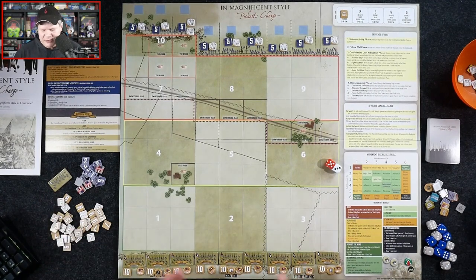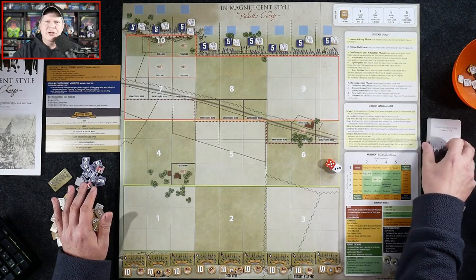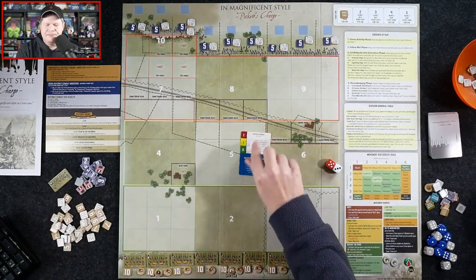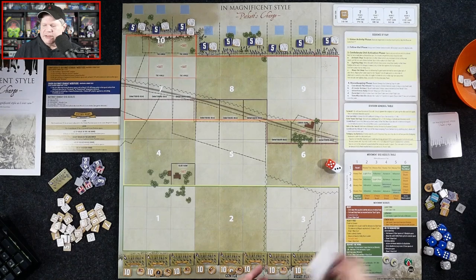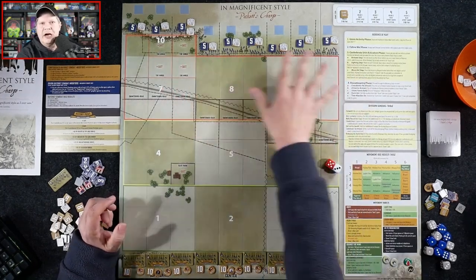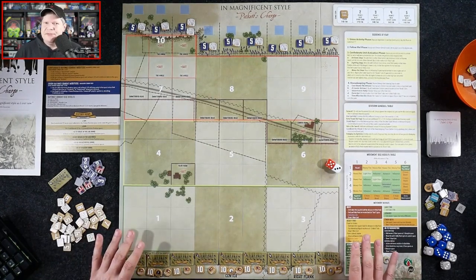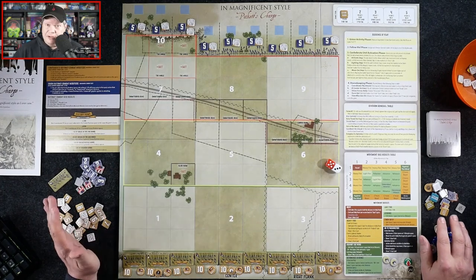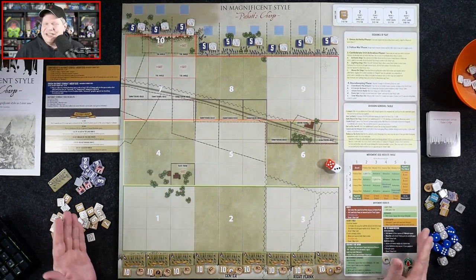What you're basically going to do is start off with a Union Activity phase — though in the first turn you skip that. Normally you draw at least one card and look at the Union event. These cards are broken into Confederate and Union sections. As you progress, the Union gets more events taking place, simulating what's going on with their forces. There are Confederate events as well, and this game is very swingy — things can swing from one end to the other very quickly, which some people will not like.